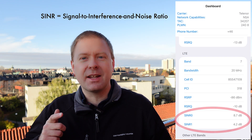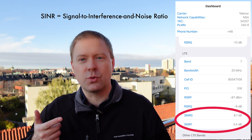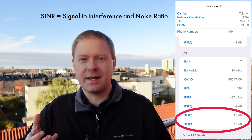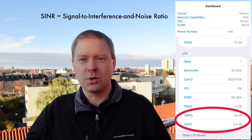When it comes to data transmission, it's the SINR that matters. It stands for signal to interference and noise ratio, and that really tells you how strong the data signal is compared to everything else out there — interference from other base stations and the noise in your receiver device.